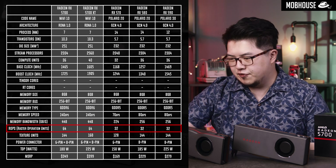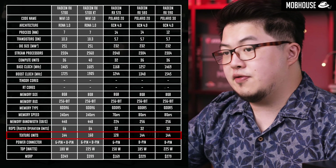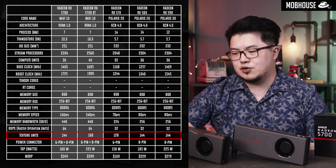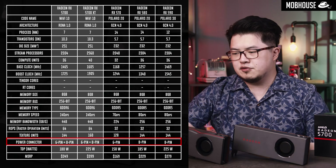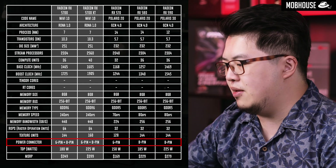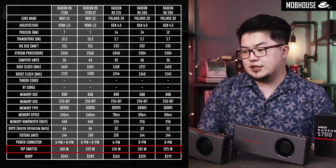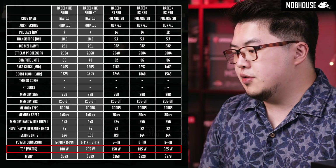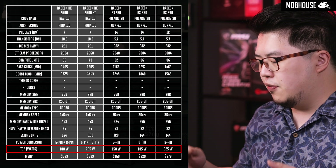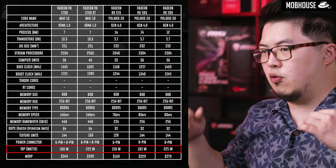In terms of ROPs, we're looking at 64 versus the 32 from the Polaris cards — so that's double. The RX 5700 has the same 144 texture units as the 580 and 590, while the RX 5700 XT has 160 texture units. Power connectors have shifted to a 6-plus-8-pin for both cards. In terms of TDP, the RX 5700 has 180 watts versus 185 from the 580, while the 5700 XT matches the RX 590. This means AMD has improved efficiency and we shouldn't need as hefty a thermal design to dissipate heat from these cards — kudos.